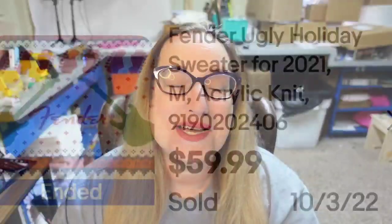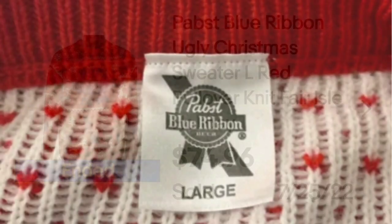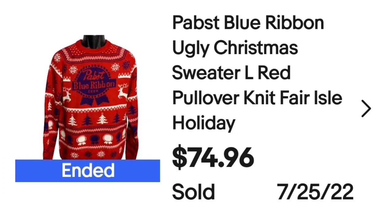The next one is a blue ribbon brand — this is a Pabst Blue Ribbon ugly Christmas sweater, large, red pullover knit fair isle. They did put holiday in the listing. This one sold for $74.96. Up close you can see the tag and it is a large, and this sweater sold for almost $75.